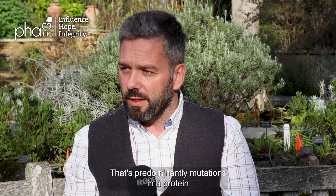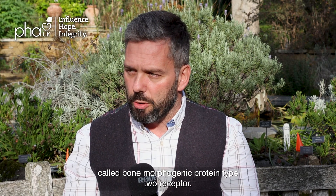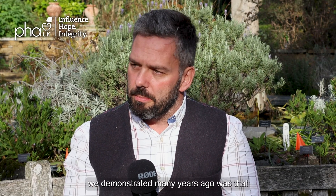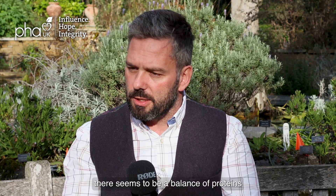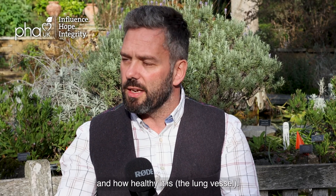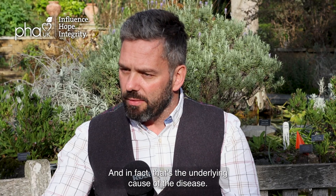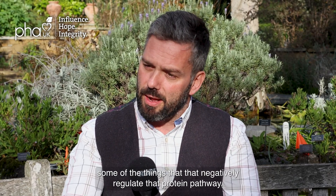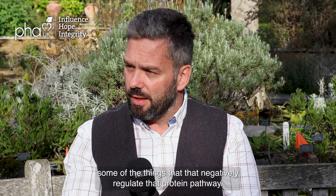The genetic form predominantly involves mutations in a protein called bone morphogenetic protein type 2 receptor — BMPR2. What we demonstrated many years ago was that there seems to be a balance of proteins related to that pathway that regulate the lung vessel and how healthy it is, and that's the underlying cause of the disease.